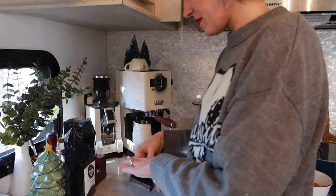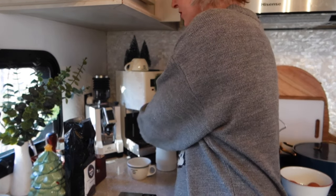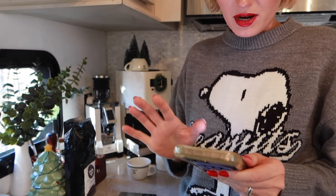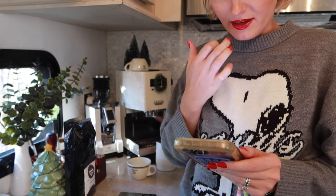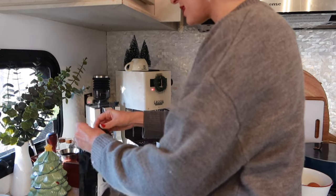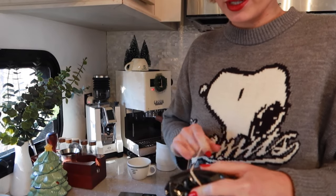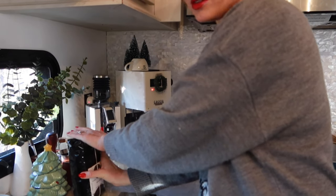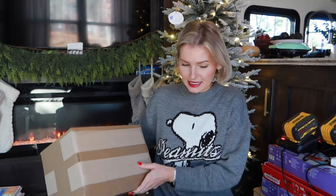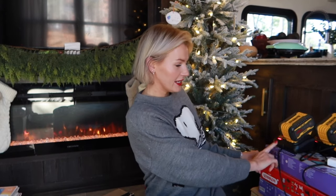I'm starting with 18 grams — my standard dose — and keeping that consistent while I dial in grind size and other variables. I completely forgot to turn on the espresso machine, which takes time to warm up. I have a smart plug but forgot to use it. I'll give it at least 15 minutes, then clamp the bean bag back up so freshness doesn't escape. Ideally you store opened beans in an airtight container.